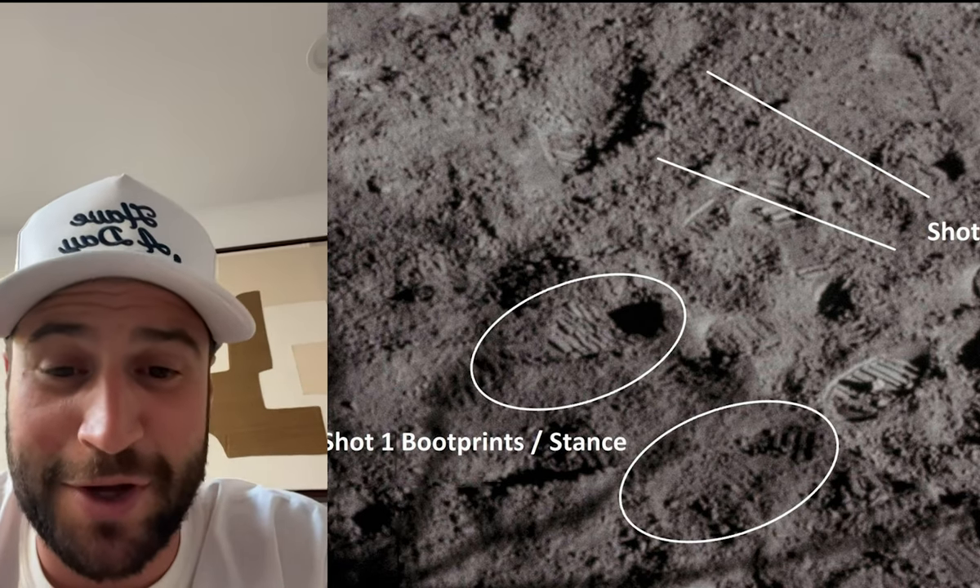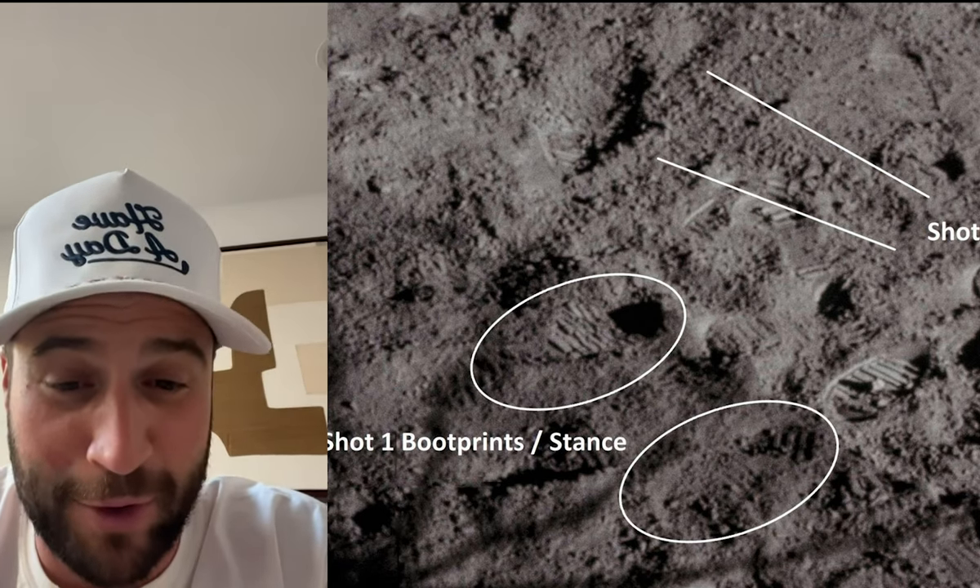You should be called the Par-fessor, because all this young man does is rack up pars. The Par-fessor! I love that, actually — he's the Par-fessor. Let's go!